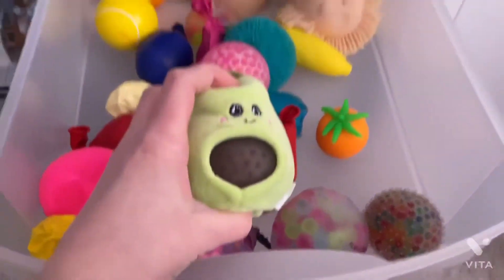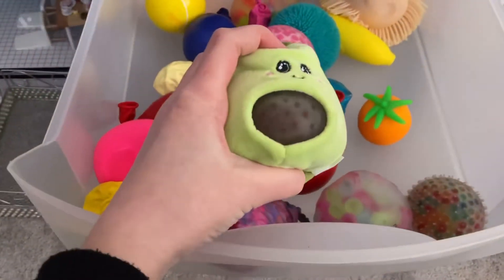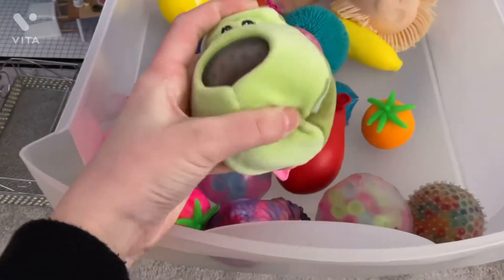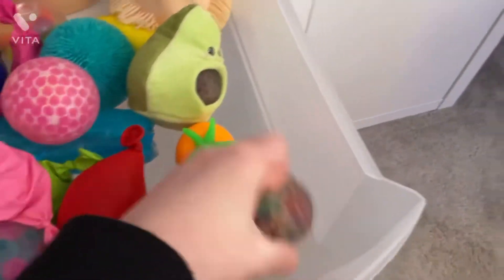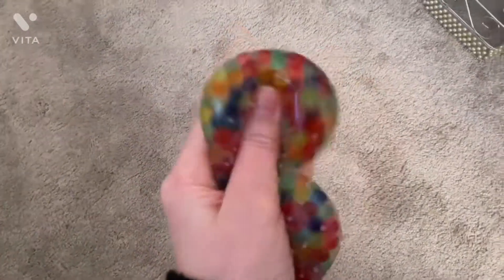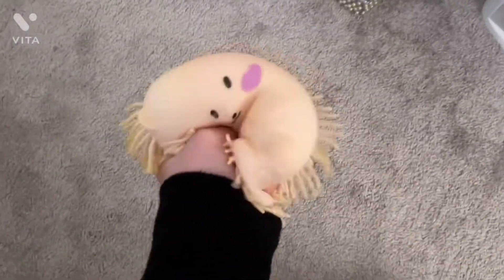This is one of my favorites — it's a PBJ, which stands for Plush Ball Jelly. This is actually my favorite fidget. I love that. I also really love this one from Mrs. Bench.